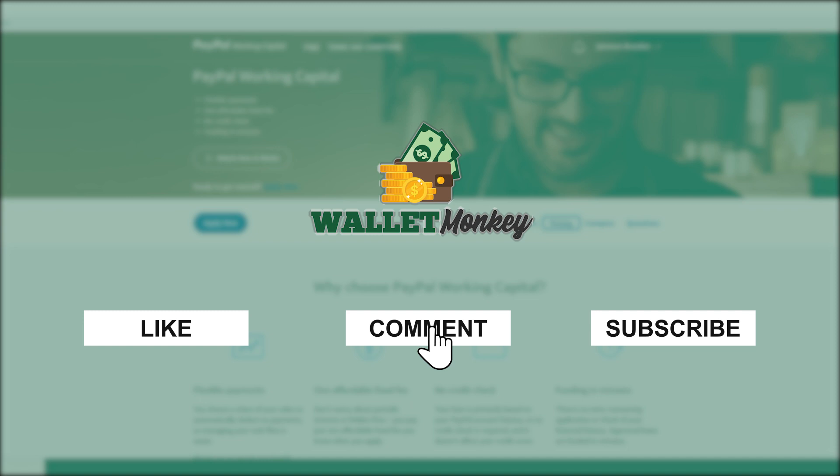Go ahead and comment below if you've actually gone through the working capital or the loan and give us some data points so other people can see it, and we can update our articles and information on the website. If you're brand new here and you like this sort of content, take a second to subscribe and click the bell set to all. Like the video if you want to help get it into the algorithm and give more people visibility on it — thank you so much for tuning in.